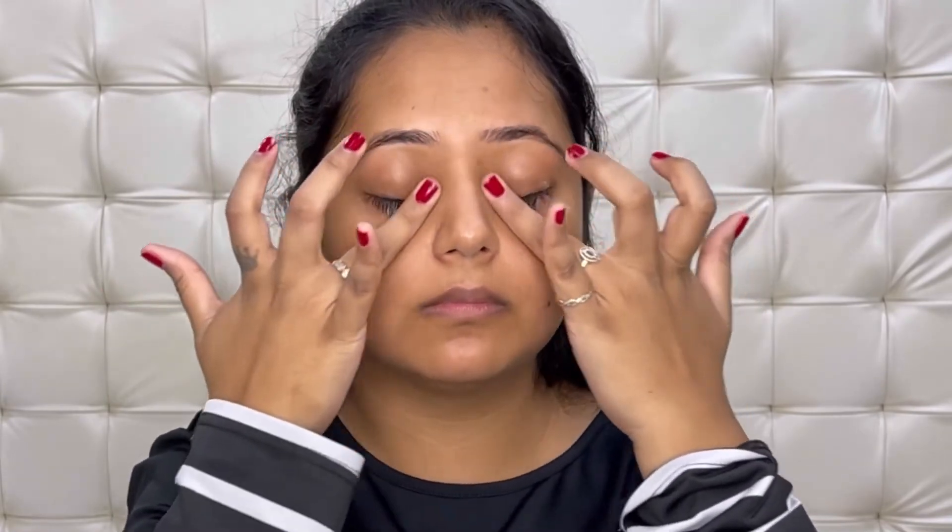I apply it on my eyelids and under eyes and massage it anti-clockwise for about a minute — and that is like a spa session for my eyes, it is that good. The texture of this product is very similar to the night cream as well — it's very lightweight, it does not make your under eyes look heavy, and makeup sits on this really well. The product gets absorbed into your skin really quickly.